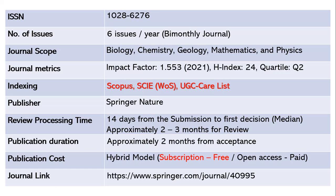Review processing takes 14 days — two weeks — from submission to first decision, and approximately two to three months for full review. After acceptance, publication takes another two months. This is a hybrid model, meaning no publication fee is required under subscription. Only readers pay to access papers. If you want open access, article processing charges apply. The journal link is given below.